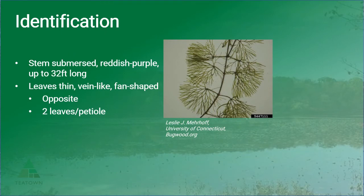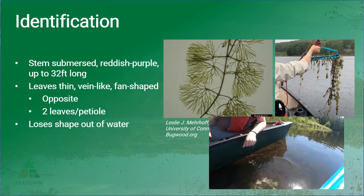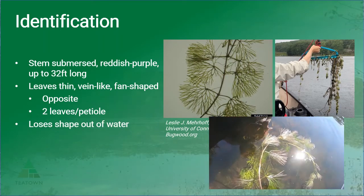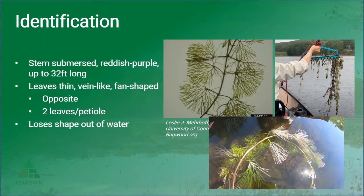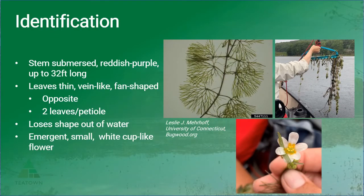The leaves appear to be forked at the end and they are opposite along the stem with two leaves per petiole. The plant loses its shape out of water — as you can see here in this picture, the leaves don't stay fanned out; once you pull it out of the water they do go limp. There is also an emergent small white cup-like flower on the very end of the stem, which you might see anywhere from May to September.